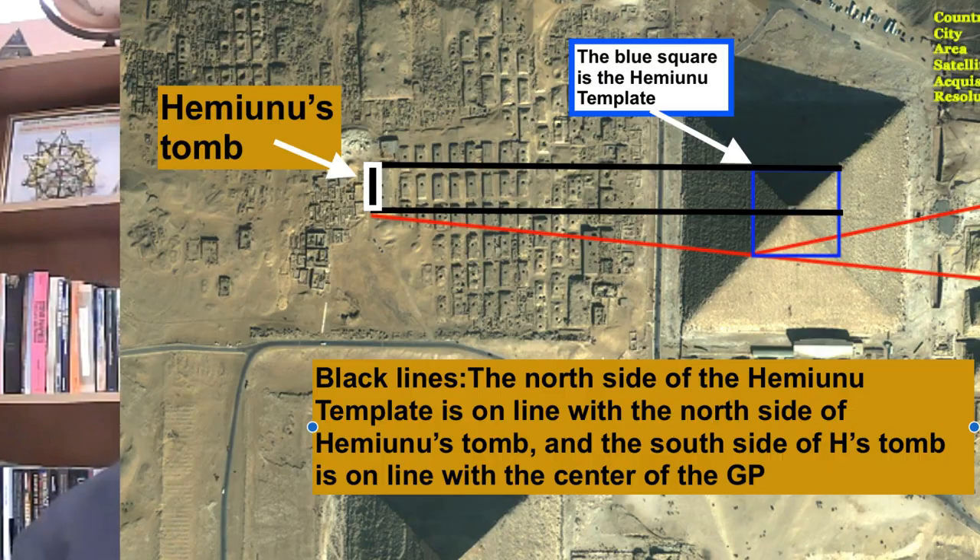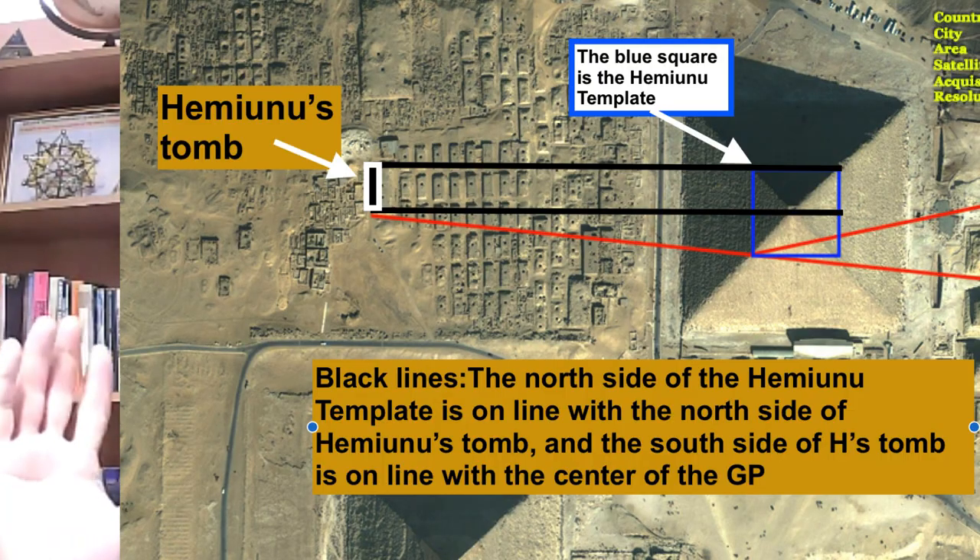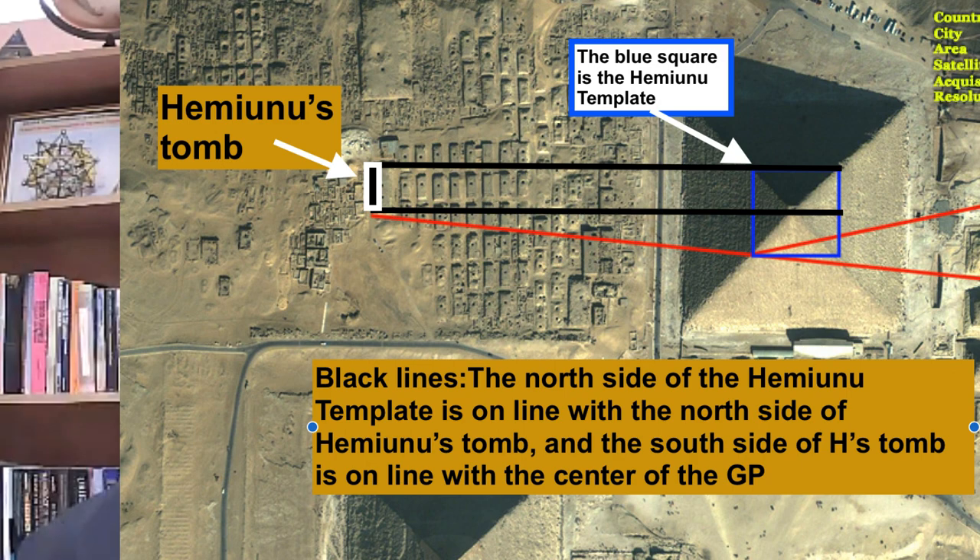One of my discoveries with my friend Bob Cryley, who's an engineer, is the Hemianu Template. It's named after the architect of the great pyramid. His tomb is so strategically located on the plateau in relationship to the great pyramid — in many ways he's showing 'I'm the architect of the great pyramid' by the measurements of his own tomb and the way it's lined up with the pyramid.